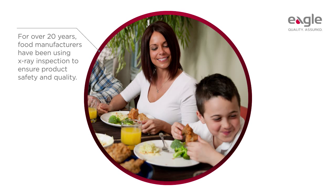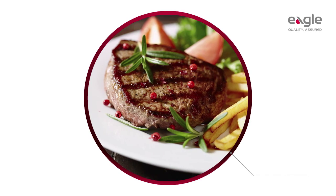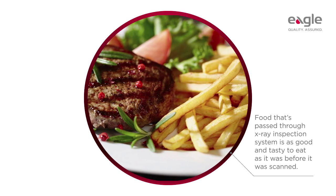Some manufacturers are concerned that consumers might switch to brands not subjected to x-ray inspection. But whatever way you look at it, food that's passed through an x-ray inspection system is as good and tasty to eat as it was before it was scanned.